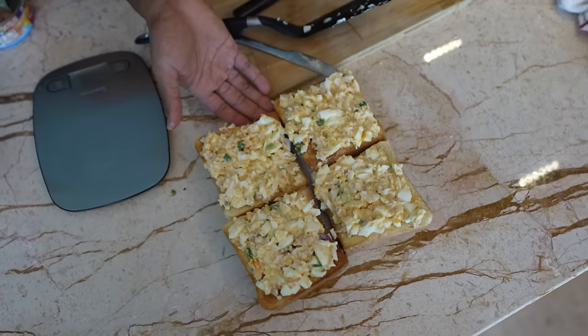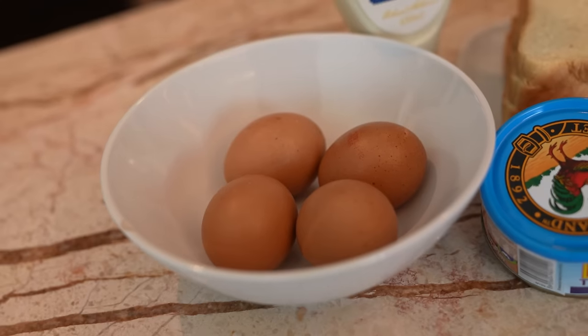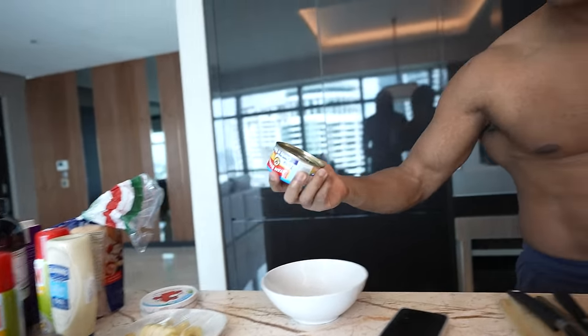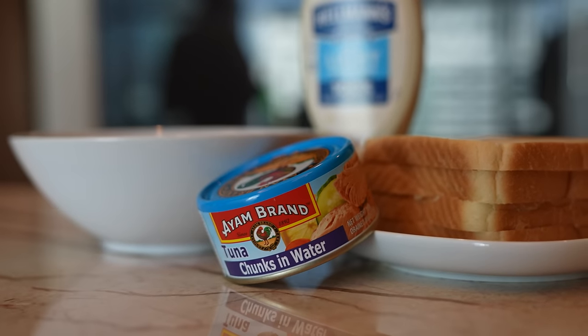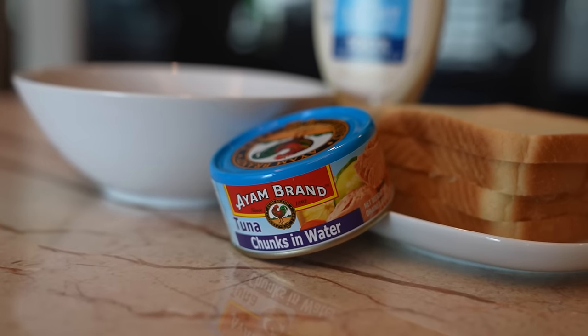Let's move on to meal number two. I wanted to show you an option you can have even when traveling. Let's say you're at a hotel with an all-you-can-eat buffet and want to figure out what meal you can have to still hit your macros. Every restaurant at a hotel will always have boiled eggs — you're going to need four in total. Every restaurant typically will also have tuna, or you can carry tuna with you.